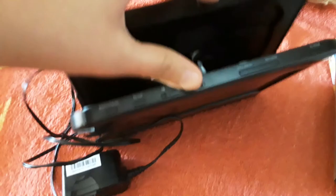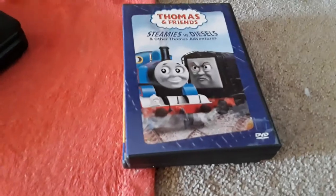Look what I found — I found this old DVD player with old Thomas and Friends CDs, three of them. I only have three copies but who cares. I thought I would test out if this thing still works.